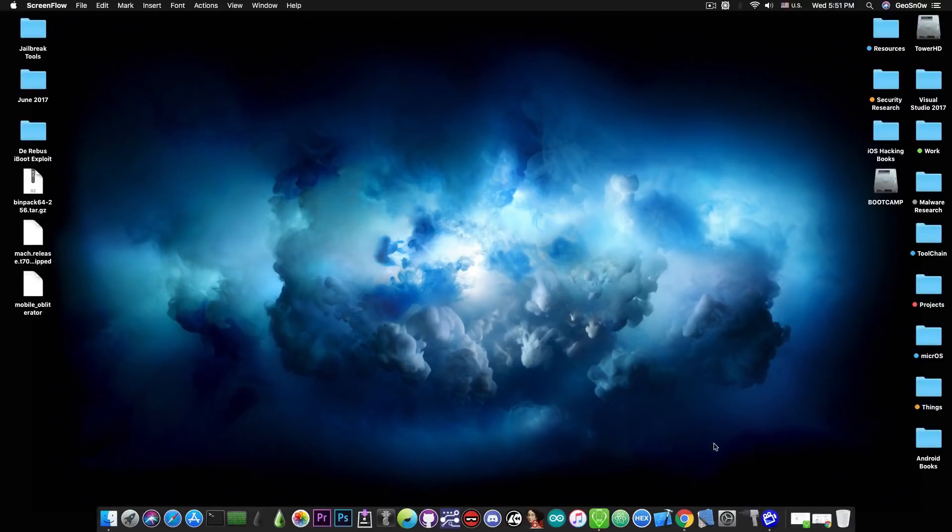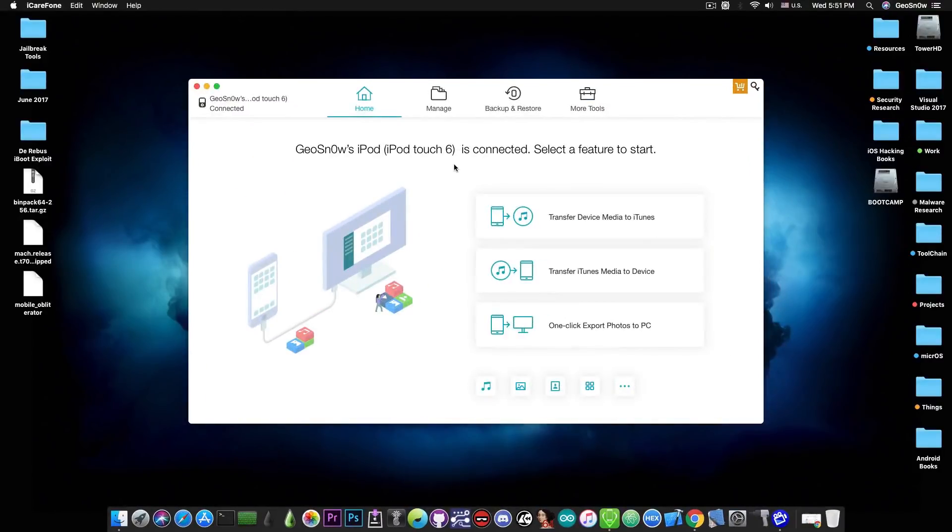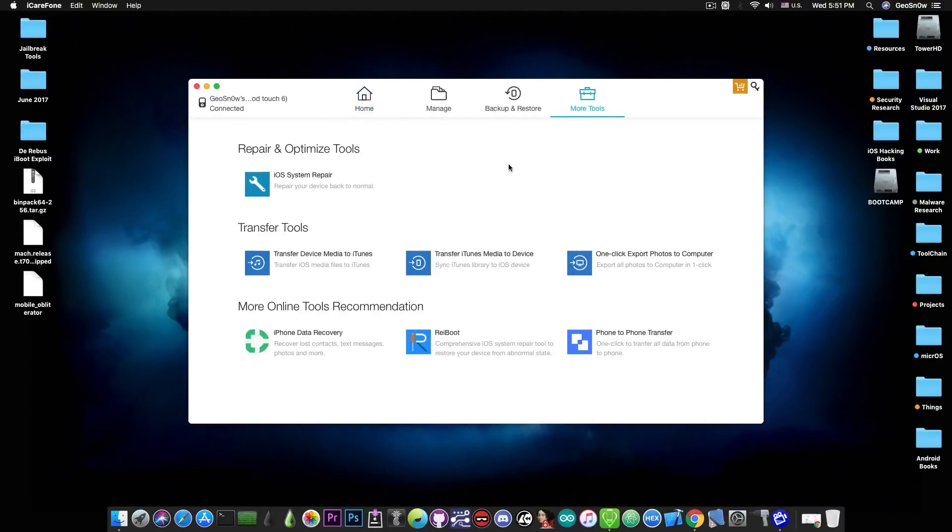This video is brought to you by Tenorshare and their software iCareFone, which allows you to backup your device easily and faster than with iTunes, and provides tools to repair broken iOS. Check the program out in the link below.